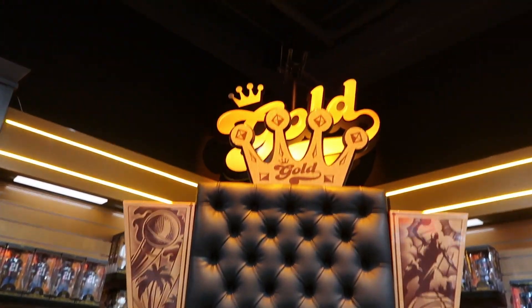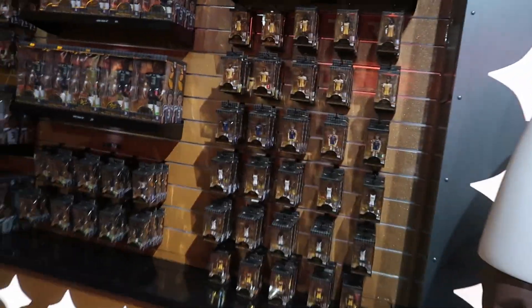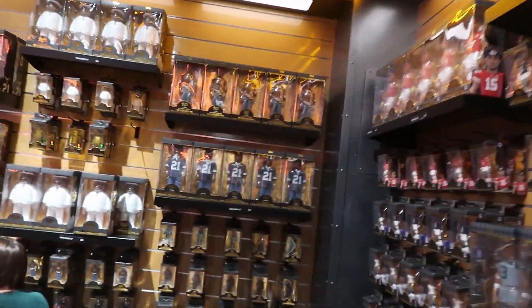Right here we have the new Funko Gold section with their new figures. They have NBA ones, some football ones, and I believe some artists as well. They've made it a whole section now — Funko Gold — it's pretty cool.